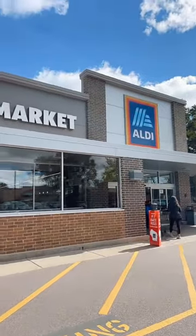I'm going to go into Aldi and see what I can find this week, see if there's any good deals, and I'll take you with me. Going into Aldi.